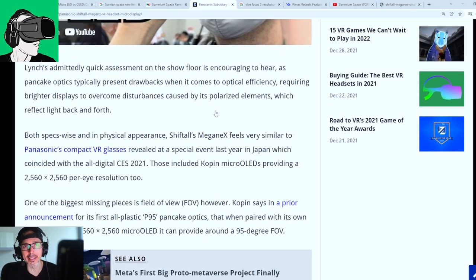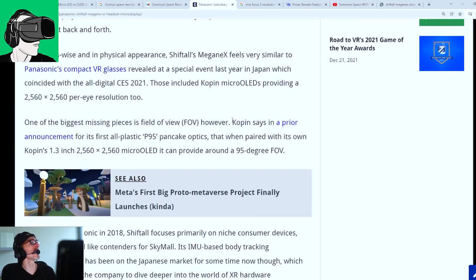There's a lot of speculation as to what one YouTuber talks about regarding this headset — he's got it wrong twice. We've decided to get rid of any speculation on this channel; we just stick to facts because speculation is rumors, and rumors can be wrong. Both spec-wise and in physical appearance, the ShiftTor Omega X feels very similar to Panasonic's compact VR glasses revealed at CES 2021.